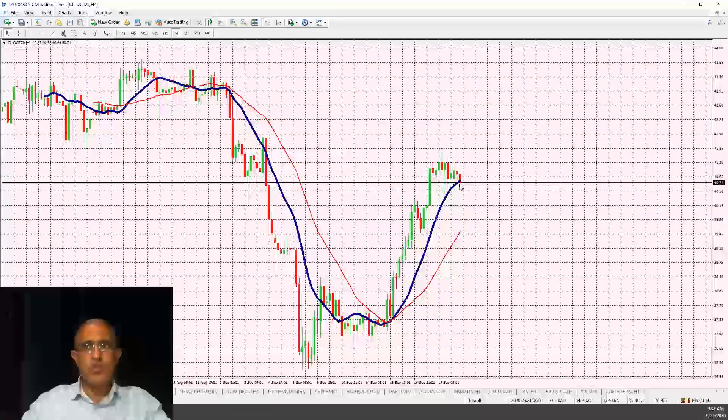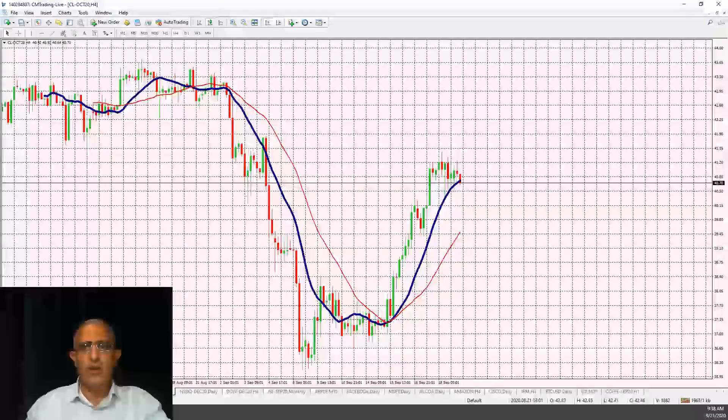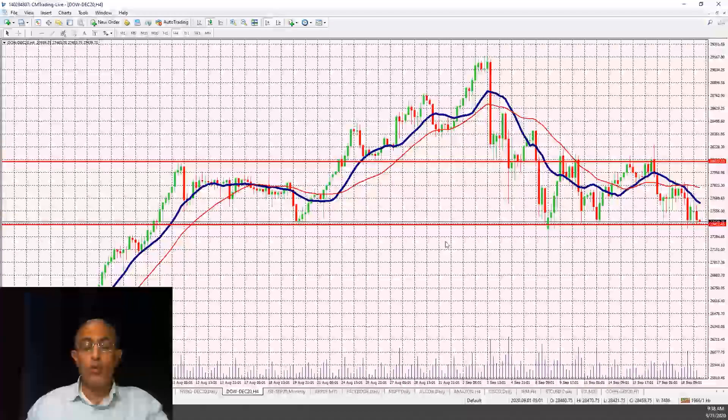Looking at oil, we are retracing here just below the 14-day moving average. Oil had a nice rally last week, but as it falters and picks up downward momentum, we could see it sell off further. Keep that on the radar.